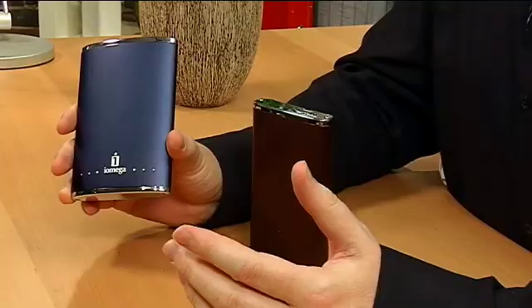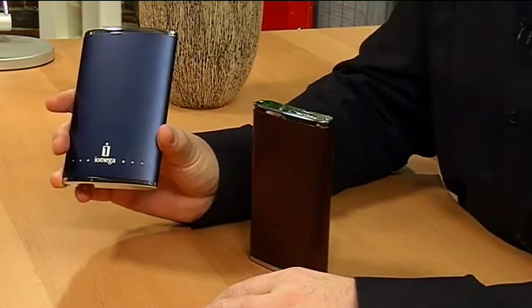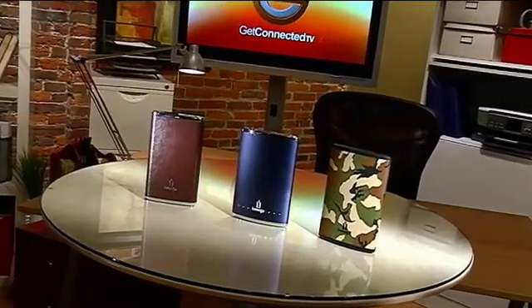Today we're going to take a look at a portable drive made by a company called iOmega. You probably remember iOmega — they used to make the zip disks and the jazz drives. Well today one of the many things they're doing is making portable hard drives. It's interesting to see how portable hard drives have really become more of an accessory than an actual utility.